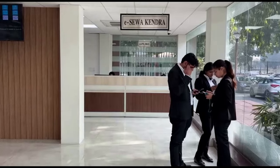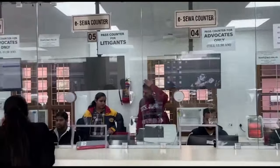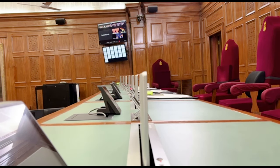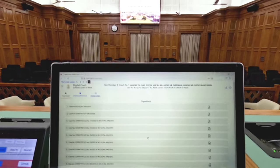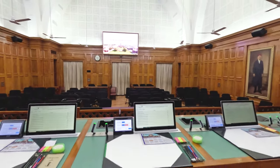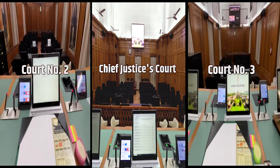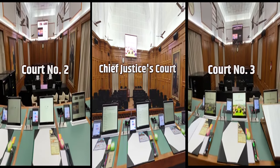Committed to making the judicial process accessible and efficient, the Supreme Court of India is all set to revolutionise the courtroom experience by adopting cutting-edge futuristic technology. Futuristic court technology has already been deployed in three courts, including the Chief Justice's court, with the remaining courtrooms to be equipped with such technology very soon.